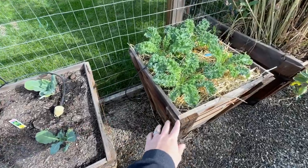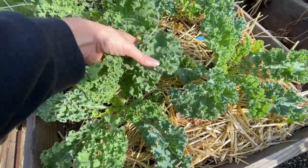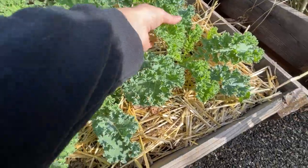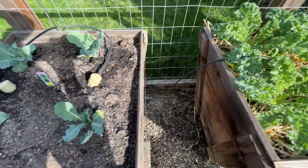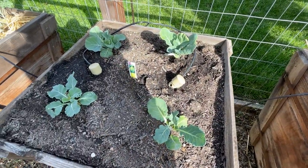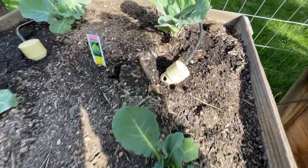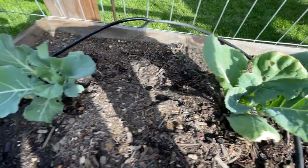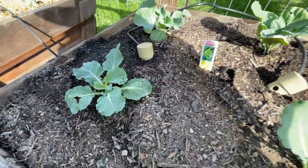This is the other kale that we have — it's from a different company, a similar variety but just a different company, and they are also looking really good. And then we picked up kind of an impulse buy from the nursery — we picked up some Romanesco that I planted here. First time growing Romanesco for us, so I'm excited to give it a whirl.